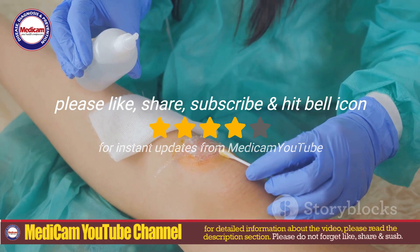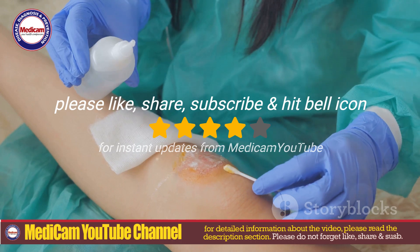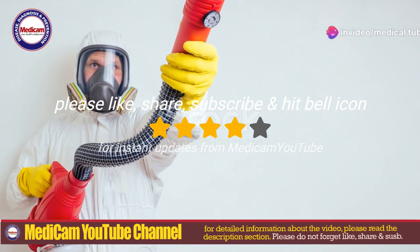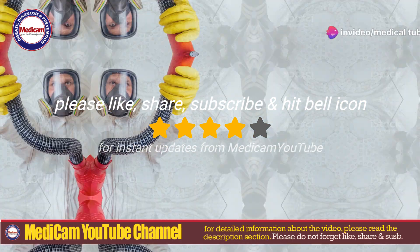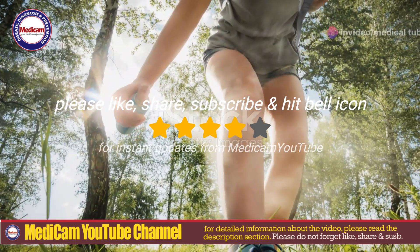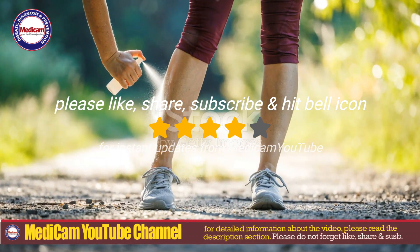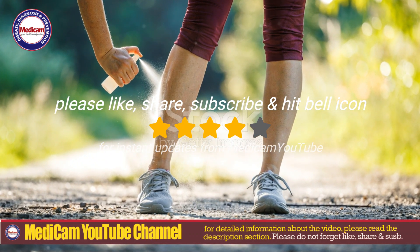Antibiotics may also be used to treat or prevent secondary infections, and proper wound care is essential after removal. For prevention, in endemic areas, keep pets indoors and avoid rodent-infested environments. For humans, taking precautions in rural or wooded areas where Cuterebra botflies are common can minimize the risk of infestation.